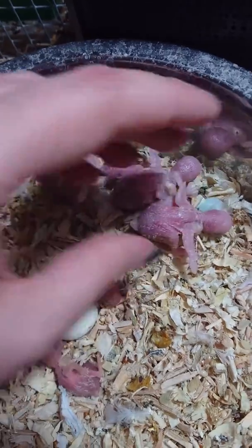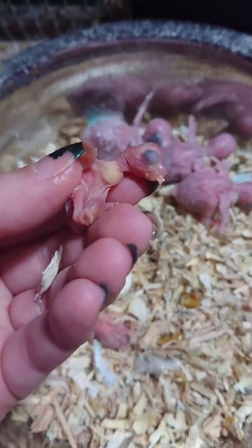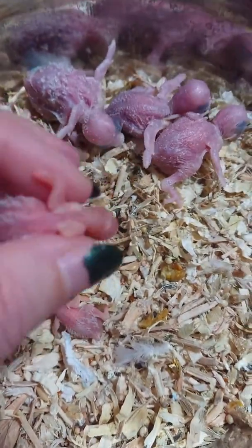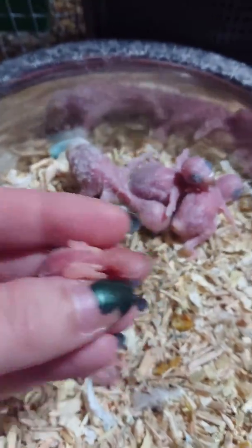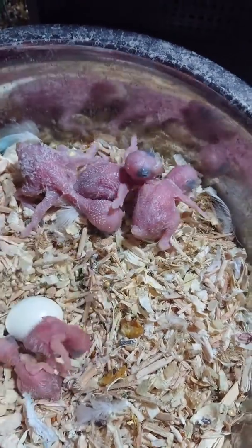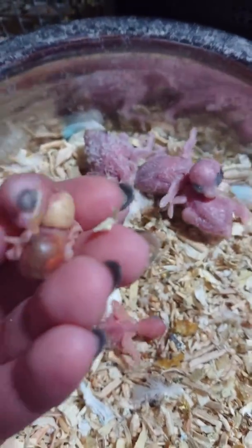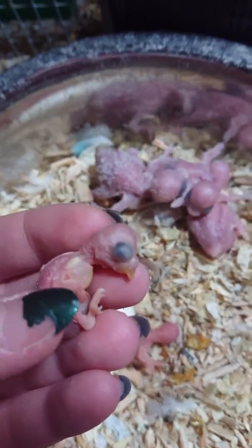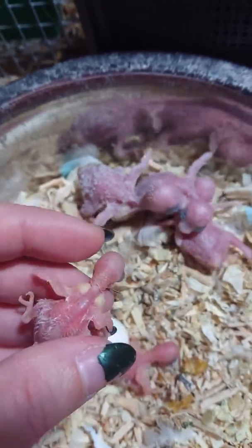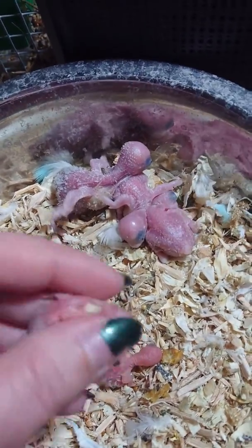These two little gorgeous tiny babies — this one here is our new little hatch from today. I don't know exactly when; I did check it earlier, so it's literally probably only hours old. And this baby here — these babies are half exhibition and half standard. So these are going to look very different as they grow up to our standard babies.